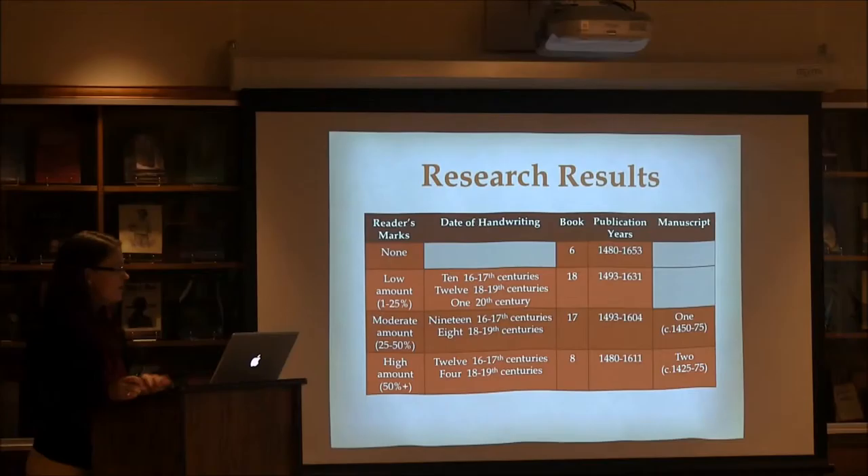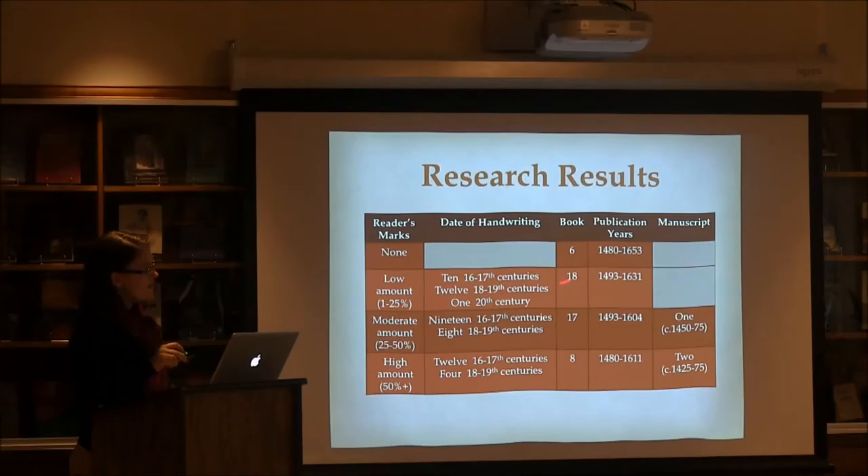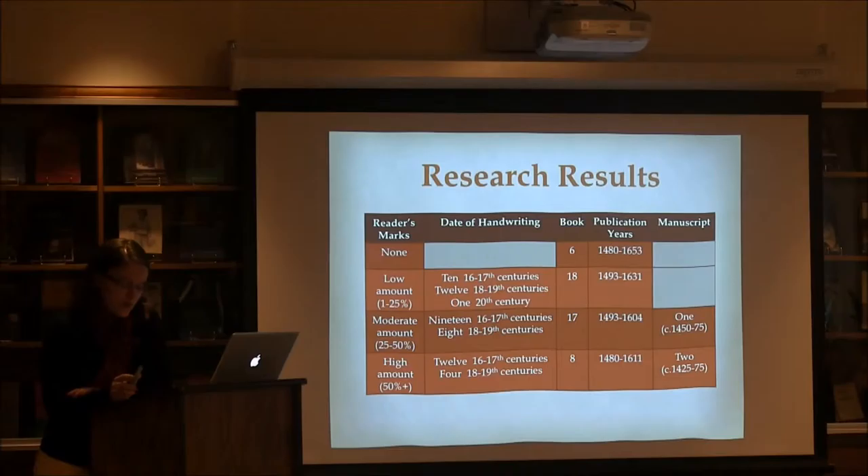I would also like to point out that the numbers here — the number of different instances of handwriting within a book — are not going to add up to that book, because there are quite commonly multiple hands within one book, representing different readers over time using the same book. In cases of low amounts of marginalia, sometimes the only evidence of readers changing over time is the ownership marks in the front cover, title page, fly leaves, or even name-writing practice on a random page within the text.